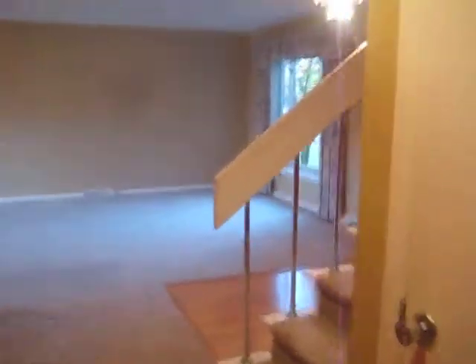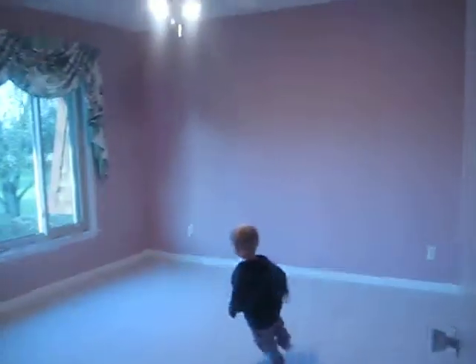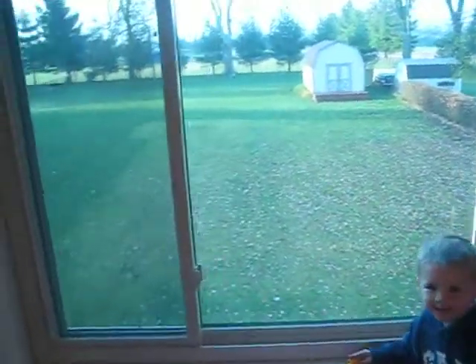Okay Ty, can you show us your room? Let's go! Wow, you're fast. Okay, so we come up and here is Ty's room at my house.